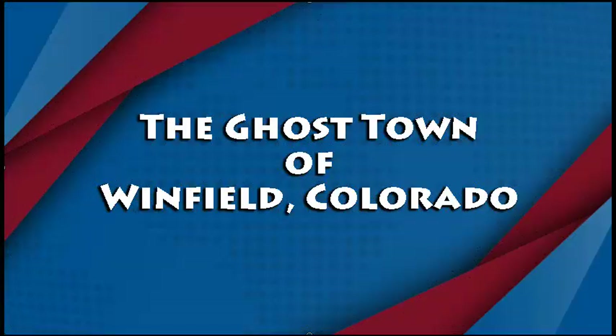Hi and welcome to Photo Tripping America. Join Sully and I today as we visit the ghost town of Winfield, Colorado.